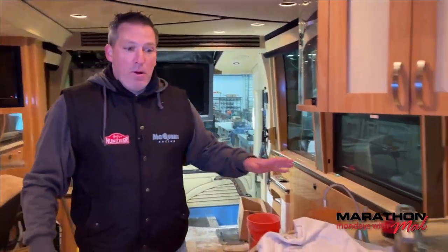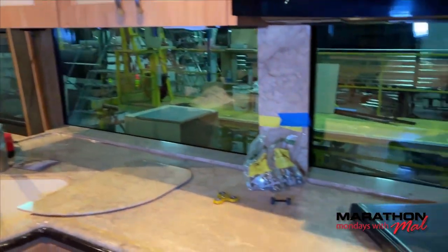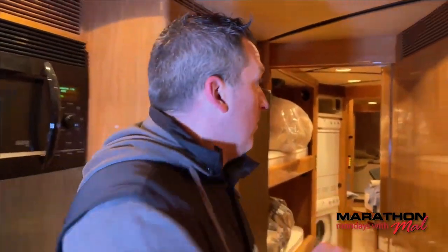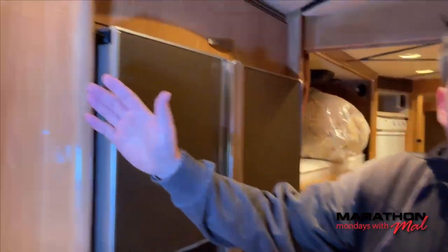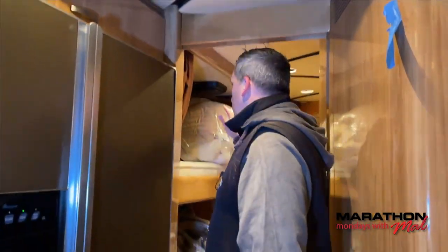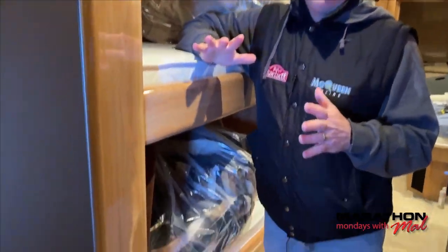Cabinetry will stay the same. A fidget spinner — remember this? For those of you out there, tell me what was this — five, six years ago? Fidget spinners! Good times. New refrigerator, new microwave oven. Complete remodel in here. Look at this — bunks, everybody loves a bunk coach, right?